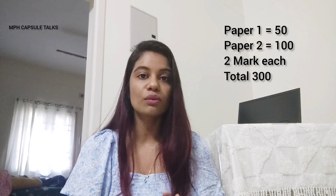Paper 1 will have 50 questions and Paper 2 will have 100 questions. Each question carries 2 marks, so in total we have 300 marks and 3 hours to write the exam. And there is no negative marking!